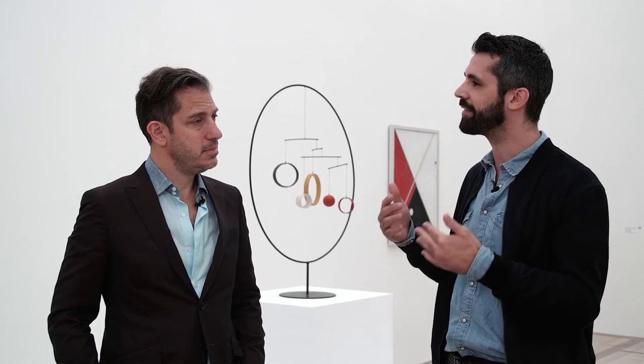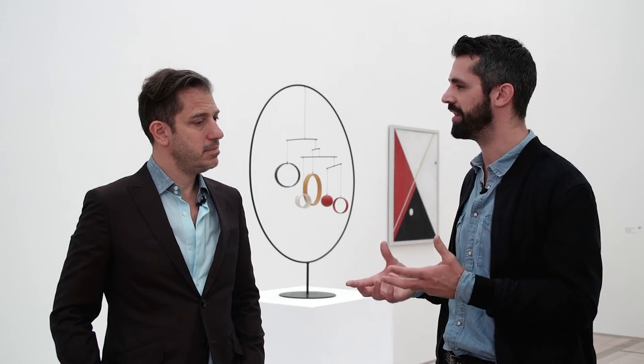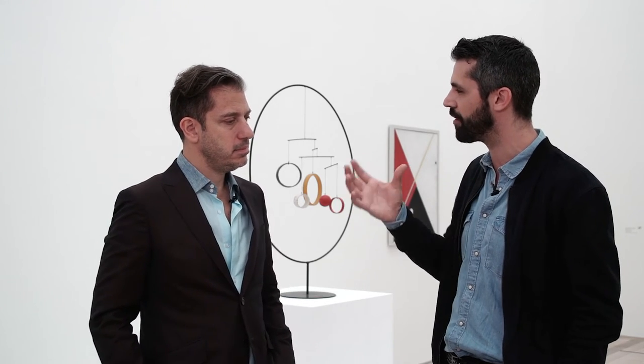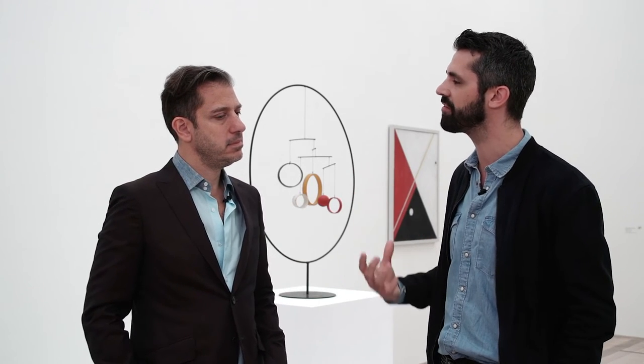Do you think that Calder was considering himself very much as a painter at that time? What was the meaning of painting in 1930 when he made these early abstract paintings? Was it still a period of transition between painting and sculpture — was he still considering himself as a painter also?